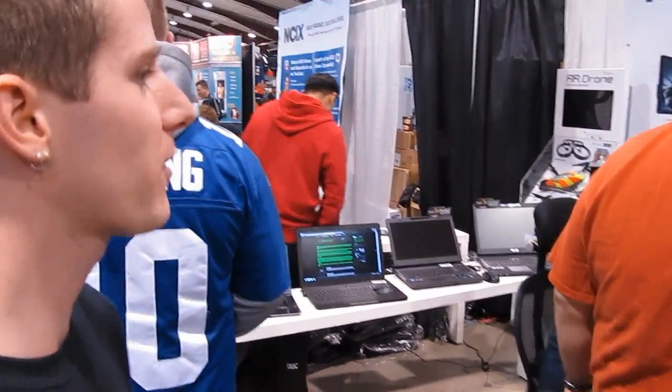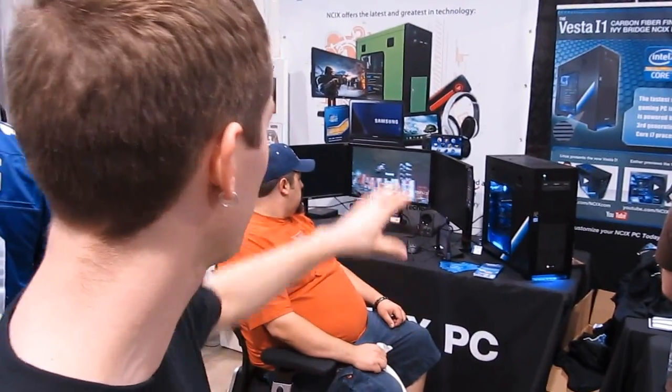We've got a couple of gentlemen here checking out the Vesta I Won — that's our Ivy Bridge pre-overclocked flagship PC. This one's been upgraded with dual GTX 680s, and we've got a 3x1080p BenQ 3D Vision monitor setup going on.